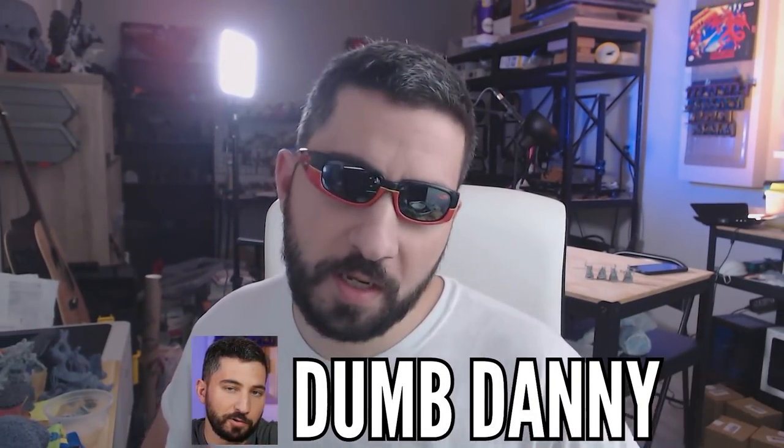So why are these wheelchair user minis so controversial? And what does this have to do with 3D printing? We'll get to the second part in a little bit, but first, the controversy. Move over, dumb Danny — it's time for Critical Carl.